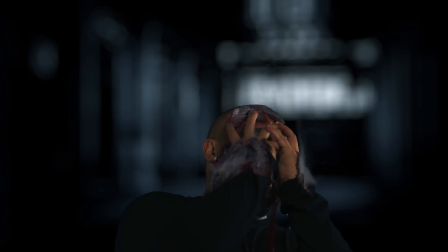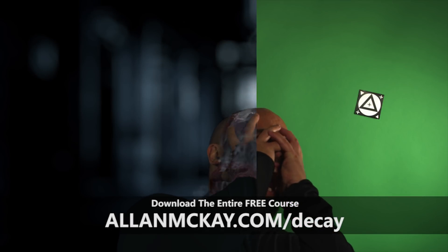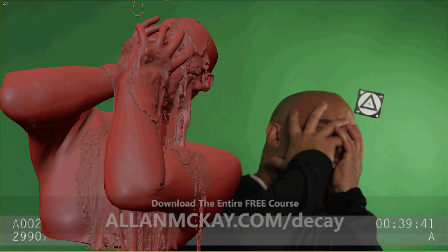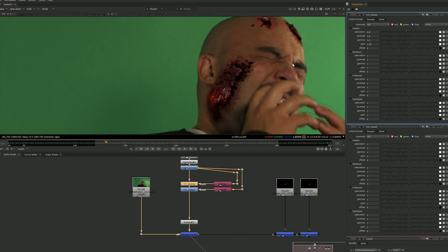This training is only available until January 12th as it's part of a much bigger course, but I wanted to take this opportunity to share it with you for free. All you need to do is simply go to alanmckay.com/decay to be part of this free training. Check it out now, go to the link, and I'll see you on the inside.